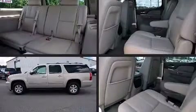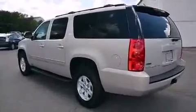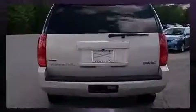Discerning drivers will appreciate the 2011 GMC Yukon XL1500. It features four-wheel drive capabilities, a durable automatic transmission, and a powerful eight-cylinder engine.